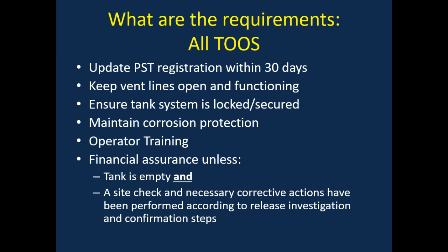You must have financial assurance unless you prove two things: first, that the system is empty — which according to 30 Texas Administrative Code 334.54 has a very specific definition, stating that all liquid has been removed from the system and shall not exceed 2.5 centimeters. The second requirement is that you have conducted a site check in accordance with 30 Texas Administrative Code 334.74, which is basically checking whether there has been a release or not. Only when your facility meets these two requirements can you remove your financial assurance.